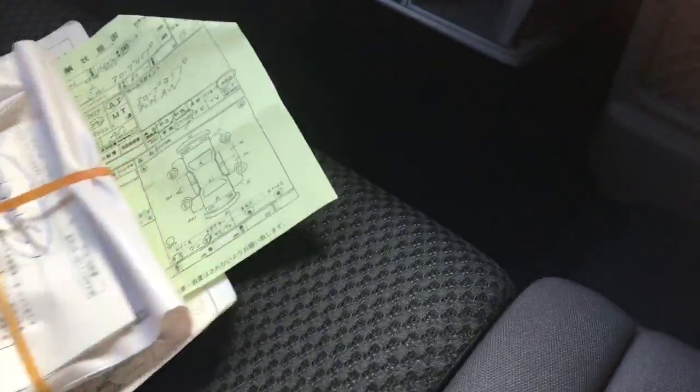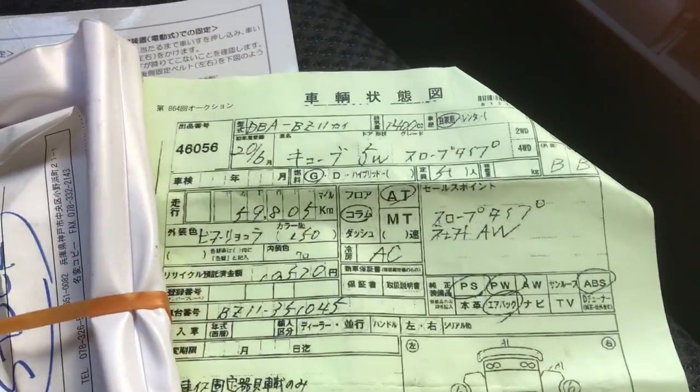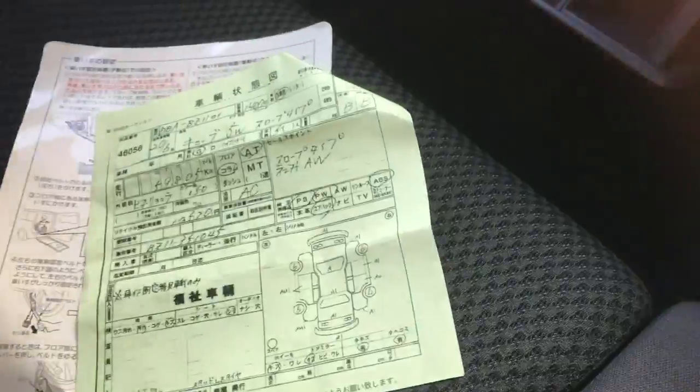Alright, in here - log books, service history, Japanese records verifying mileage, and instructions on how everything works in the back.